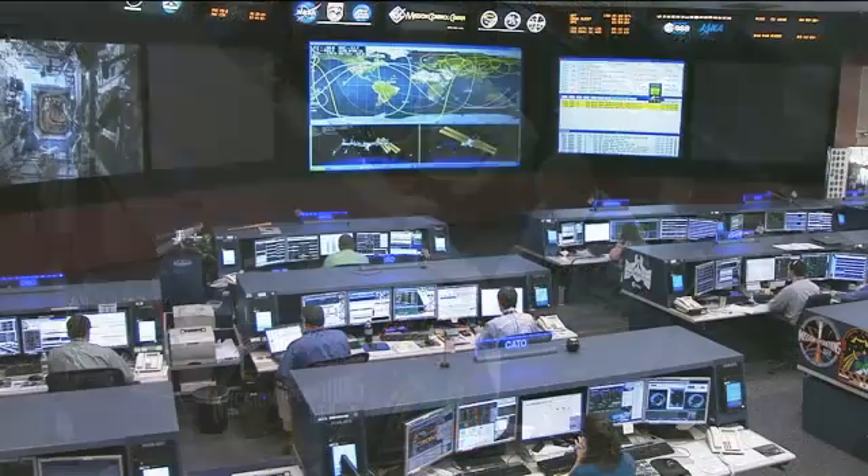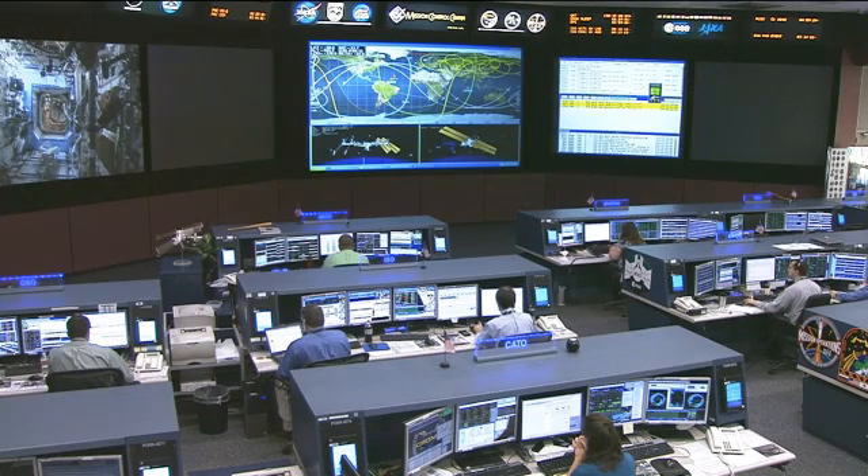Those astronauts right now are the crew of Expedition 32. They're being led by Russian cosmonaut Gennady Padalka, currently on his fourth spaceflight, seen there in the middle. To the left is fellow Russian cosmonaut Sergei Revin on his first flight onboard the International Space Station, and on the right, NASA astronaut Joe Acaba on his second flight, previously flying on shuttle mission STS-119.